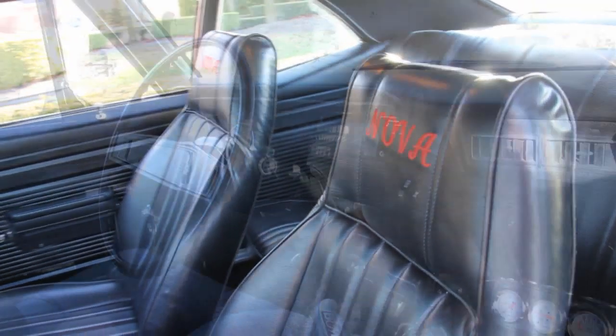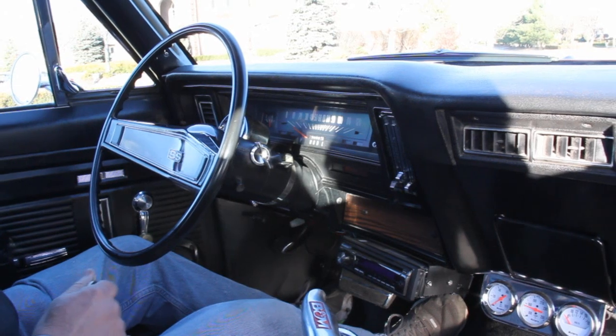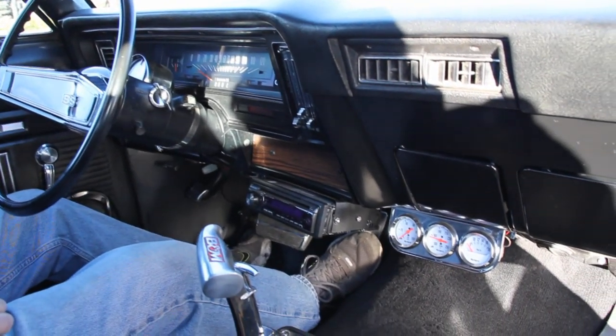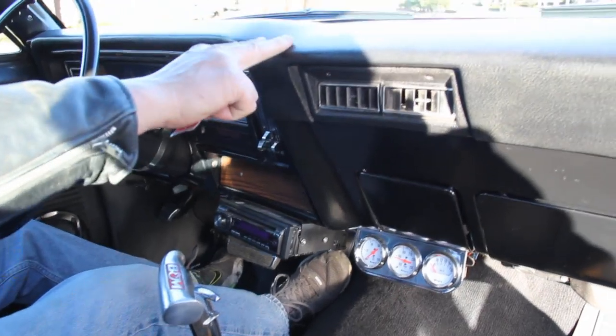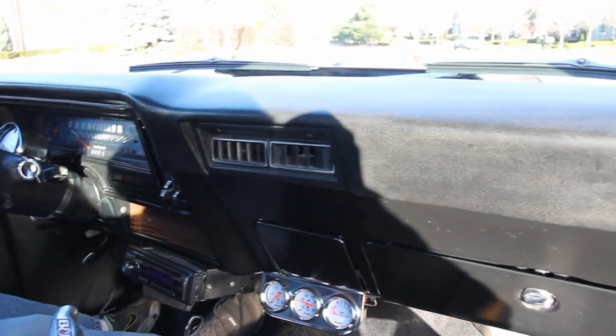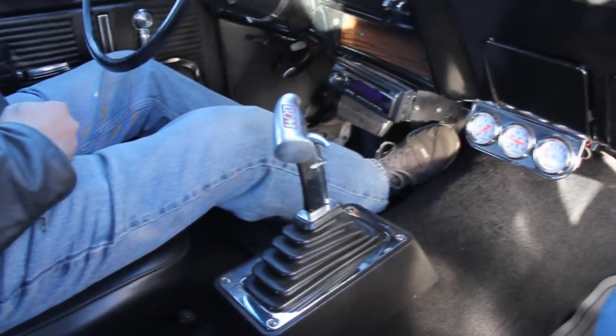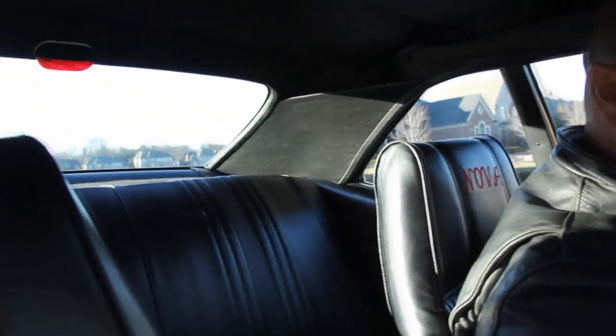Got the B&M shifter. Dash is in awesome shape on this car — we've got a tach and some aftermarket gauges down here. Dash pad's in great shape. Headliner is gorgeous. Got some embroidery there in the back of the seat that says Nova. Just looks great.